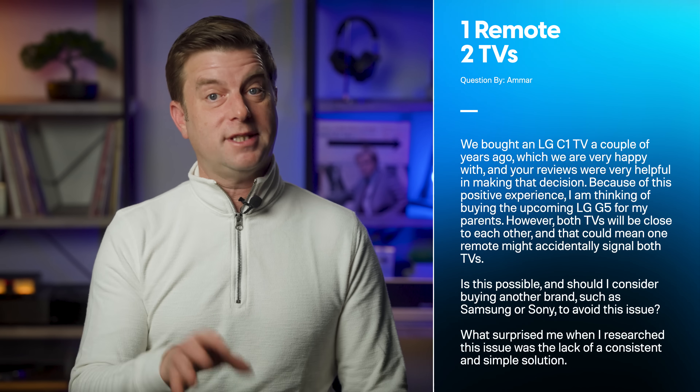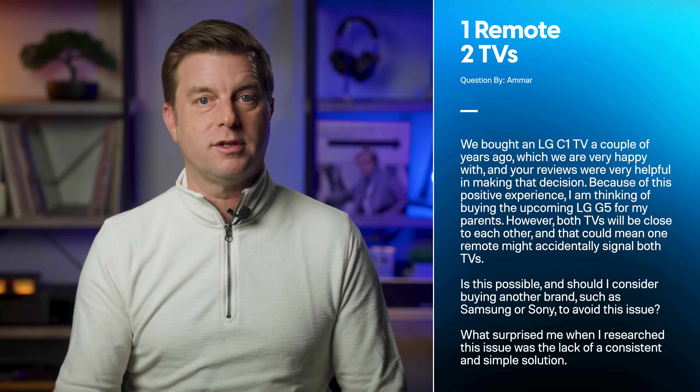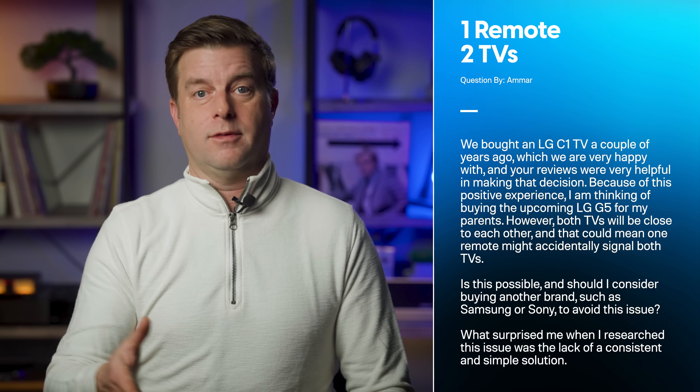Amar writes: Hi Caleb, we bought an LG C1 OLED TV a couple of years ago, which we are very happy with — your reviews were very helpful in making that decision. Because of this positive experience, I'm thinking of buying the upcoming LG G5 OLED TV for my parents. However, both TVs will be close to each other, and that could mean one remote might accidentally signal both TVs. Is this possible? And should I consider buying another brand such as Samsung or Sony to avoid this issue? Amar, you are actually correct to anticipate this potential problem. I experience it here in the studio all the time.